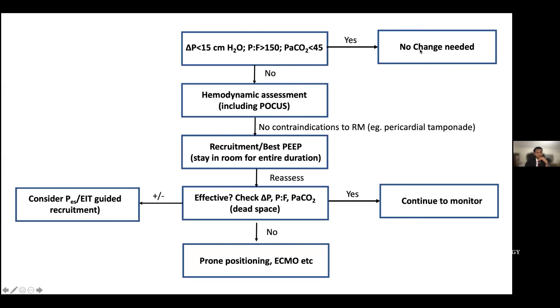Here's an algorithm for ventilation in the ICU. If your driving pressure is less than 15, P/F ratio is okay, and PCO2 is less than 45, you're probably in a good place and don't need to do anything. If that's not the case, do a hemodynamic assessment — see what your heart is doing, use ultrasound, pressures, non-invasive cardiac output monitors. If there are no contraindications to recruitment maneuvers — for example, a large pericardial effusion is a contraindication — do recruitment and best PEEP. You need to be in the room the whole time. You may need to support the RV during the recruitment process. Reassess: is your driving pressure better, is your P/F better, and if your PCO2 is coming down your dead space is improving. If not, consider prone positioning, ECMO. You could also consider esophageal pressure and electrical impedance tomography-guided recruitment.